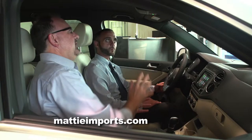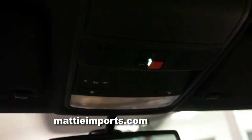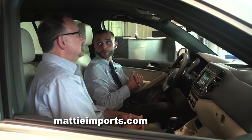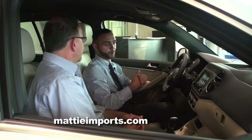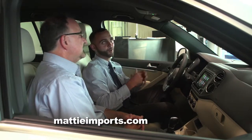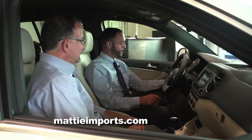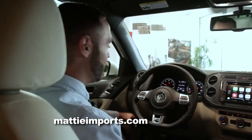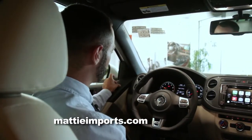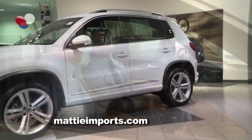Up in the overhead console is what's called Volkswagen Car-Net — it virtually makes the car unstealable. There is a GPS locator in the vehicle, so no matter where the car is, you're able to see where it is. With the free app Volkswagen allows you to download on your iPhone or Android device, emergency services are available to you. Also all-new to the 2016 Tiguan are automatic headlights. And a really nice feature on every Volkswagen model is the heated exterior mirrors.